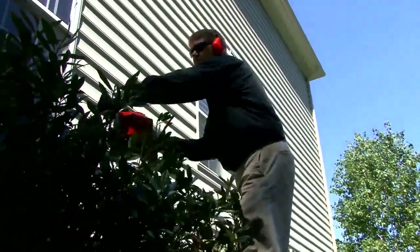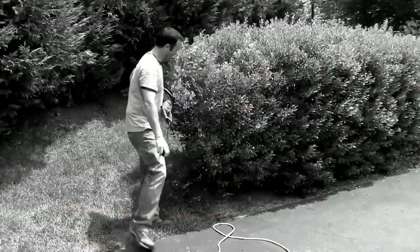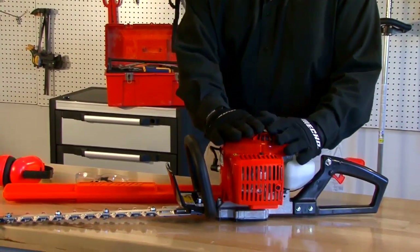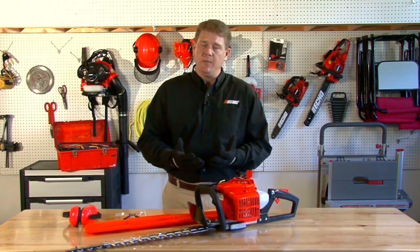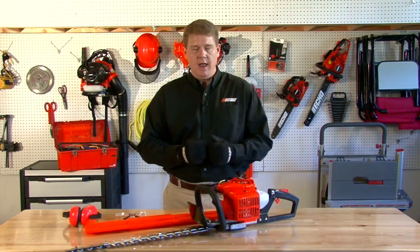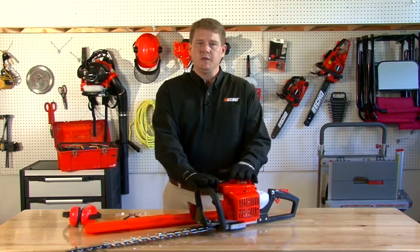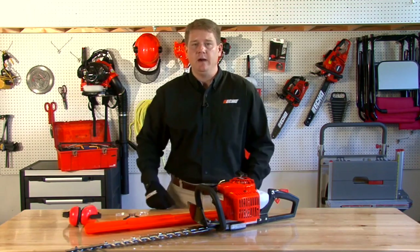Let's talk about the maneuverability of your gas hedge trimmer. You've got no cords to worry about — they're very maneuverable and very lightweight. You can also get a gas hedge trimmer in variable sizes, different cc's and displacements, whereas most battery powered and electric hedge trimmers are on the smaller side and can only be used for light sculpting and everyday light duty use. Those are some of the things to consider when purchasing gas versus battery or electric power.